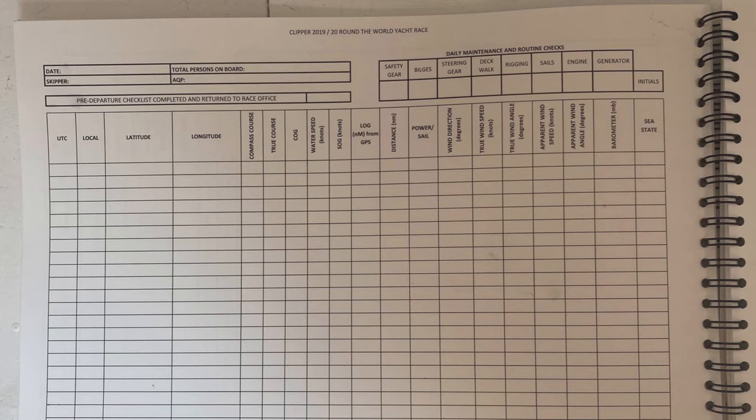Looking at the log columns: first is UTC — Universal Time Coordinated, otherwise known as Greenwich Mean Time — used as a constant datum in navigation. Then local time, or 'boat time,' which is what the watches run to. If you're sailing east or west through time zones, you need to adjust local time to stay close to the actual local time of your position on the planet. If you don't, over time you'll end up with watch changes and meals happening at nine o'clock at night.